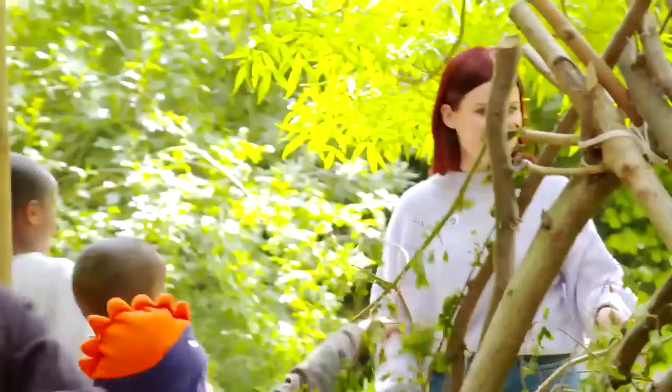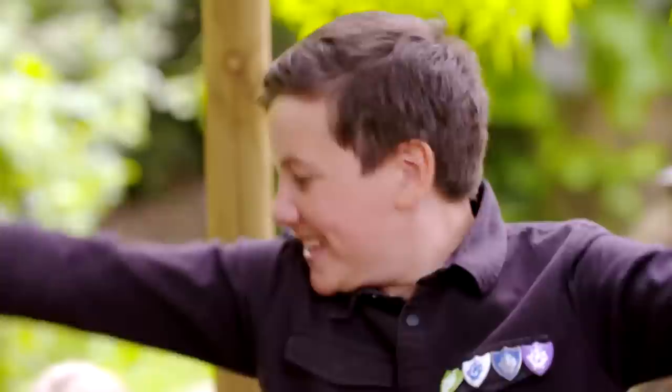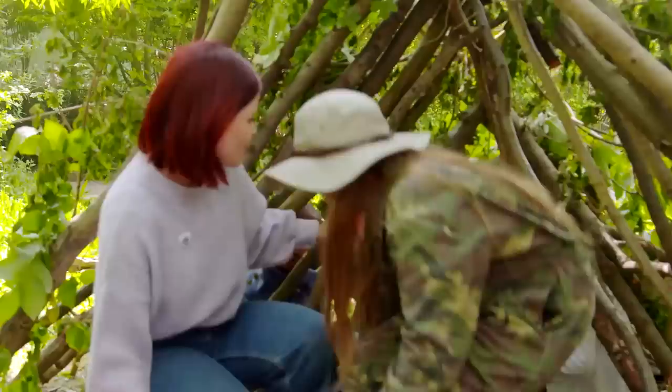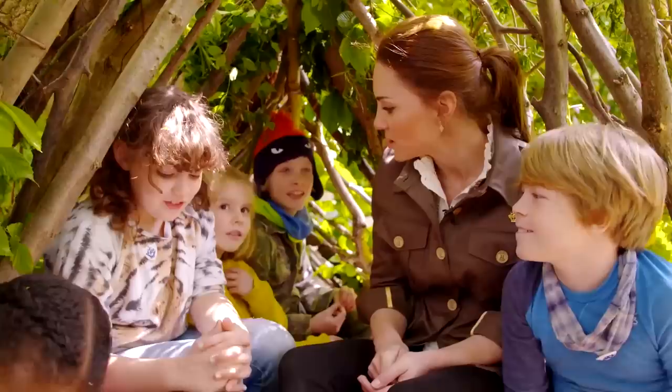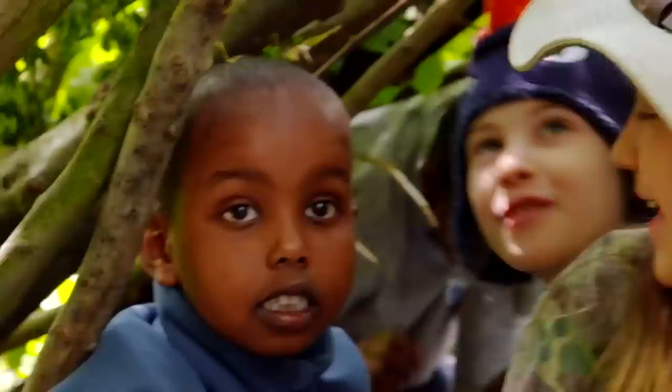Two minutes, everybody! All the rules go out the window. Are you pinching off our den? No! Five, four, three, two, one — well done, stop building, that's it! Should we make a name for our den? Den of the day! I like that. And what's our den called? Dragon Den! But whose den will reign victorious? The winner is... Team Catherine!